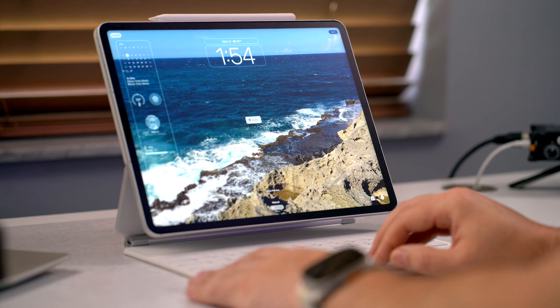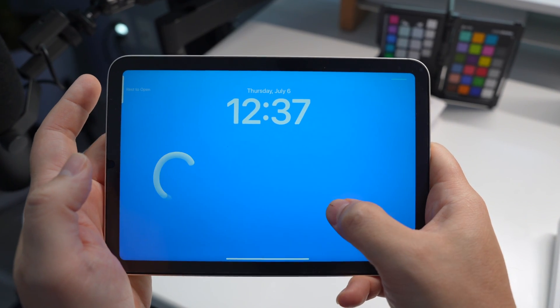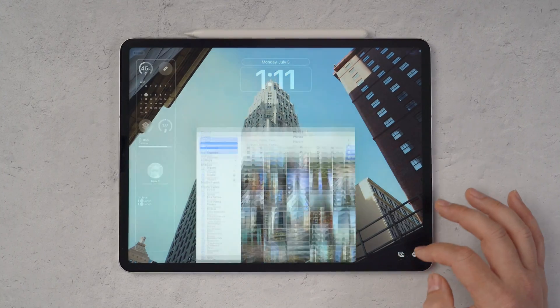Sponsored by ESR. Are you ready to elevate your iPad experience to new heights? With iPadOS 17, Apple has just supercharged your favorite device with new features that you cannot afford to miss. Stay tuned as we dive deep into five game-changing features that are going to change the way that you use your iPad. Let's get started.